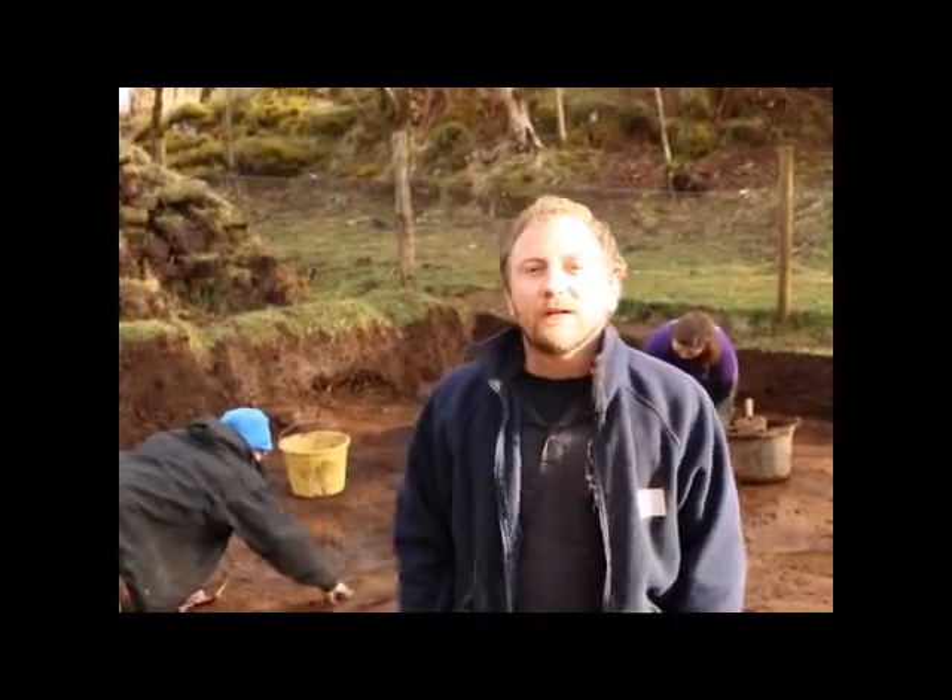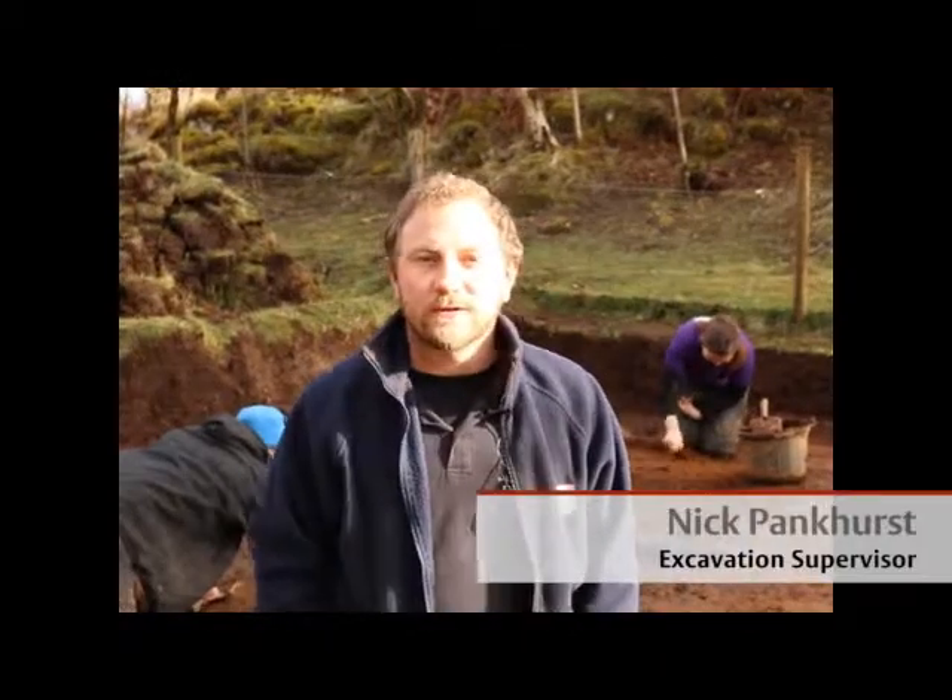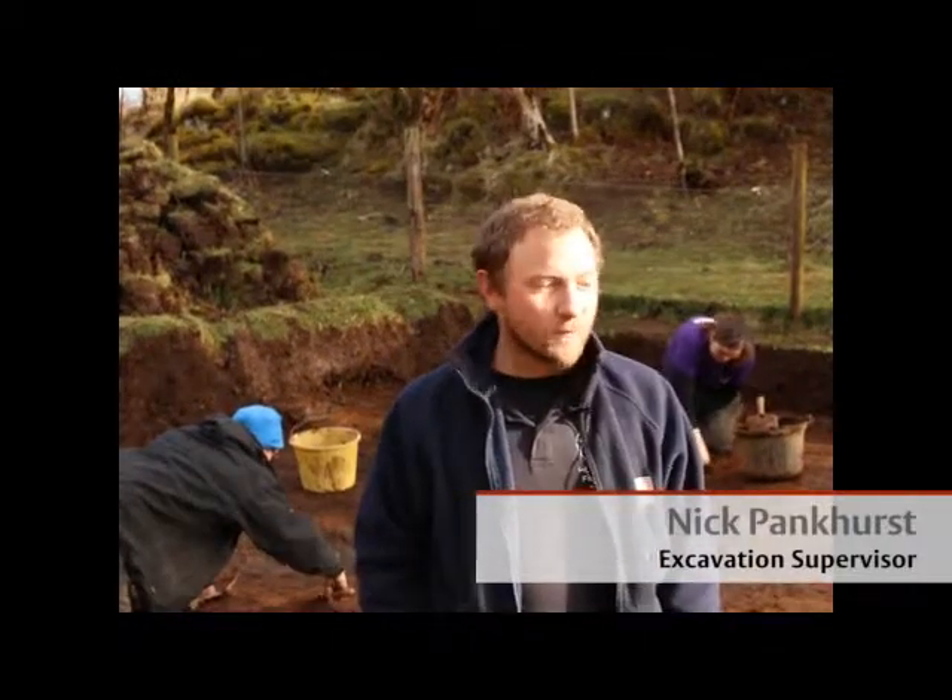My name's Nick Pankhurst and I'm the Project Supervisor on the Creit Dew excavations at the University of Reading. I've been working here with Reading students and students from the University of Aberdeen and York to reveal the features that you can see behind me.